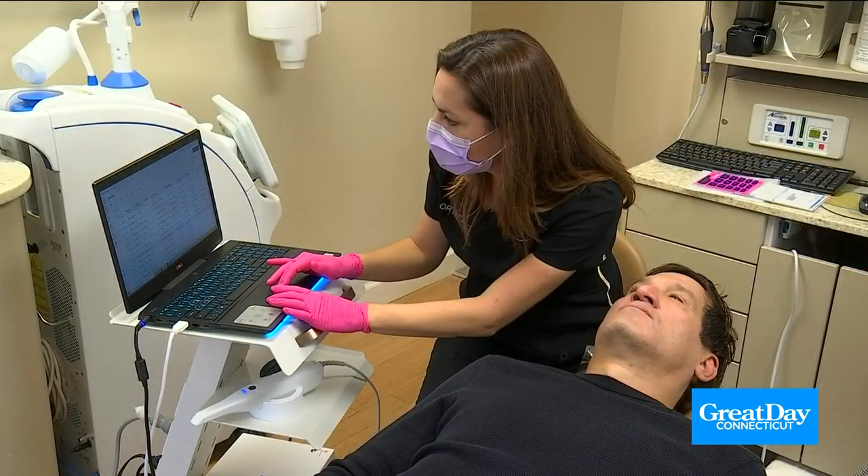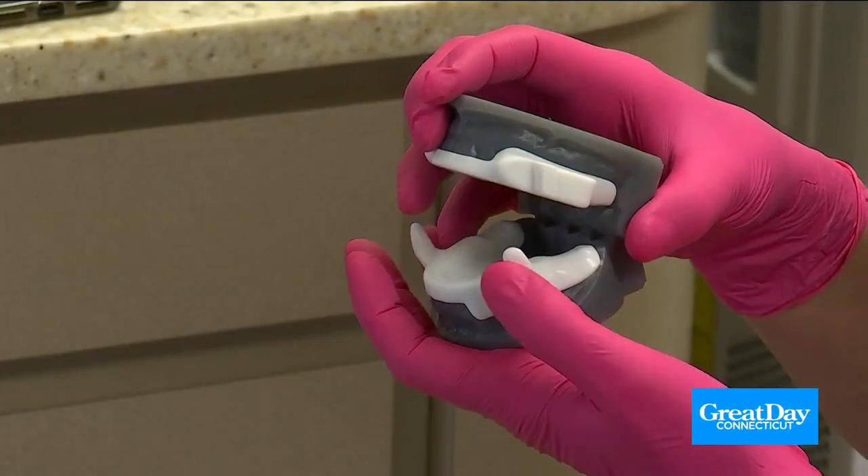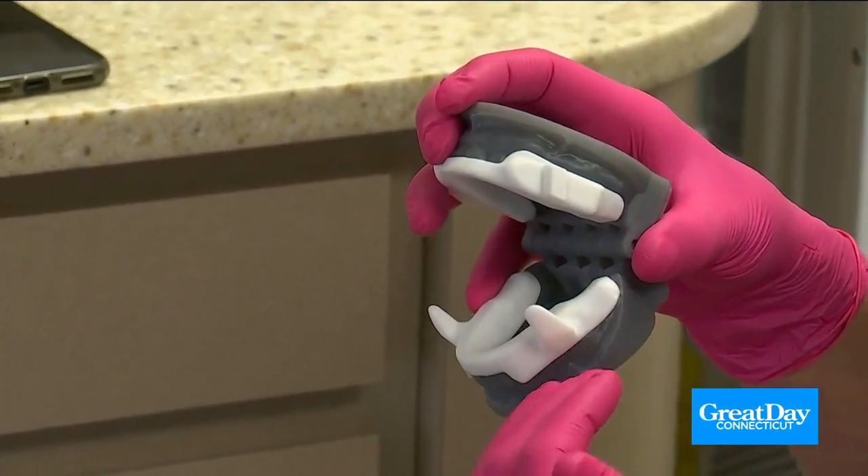He mentioned his sleep issues to Dr. Renee Kurtz, and she had a different solution: this little appliance, which is easy to get fitted for.